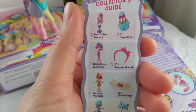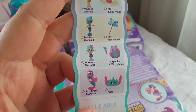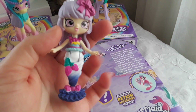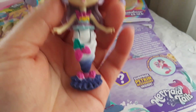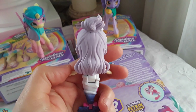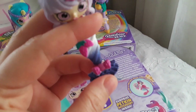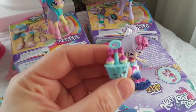I really want the seahorse so hopefully I can find her soon. Here she is on the checklist — and she can sit down. This is also the cake stand that comes with her.